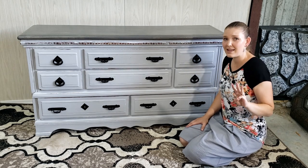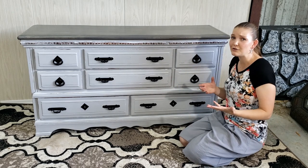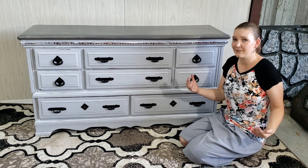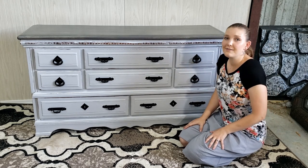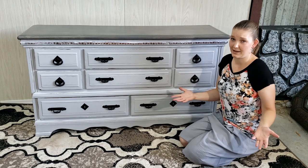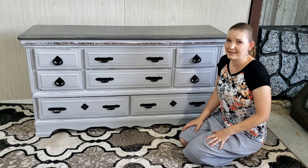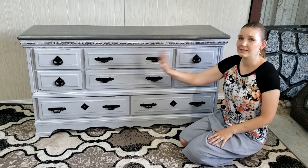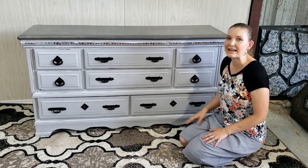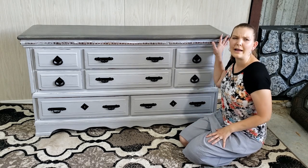Try to find a clean background and take some good pictures — not one, not three. Facebook allows ten, so take all of them. Open the drawers, take pictures from the side and different angles of the top. Give people looking at your ad as much information as possible to weed out questions. Also include the dimensions in your listing with a thorough description of all you've done and why your piece is awesome.